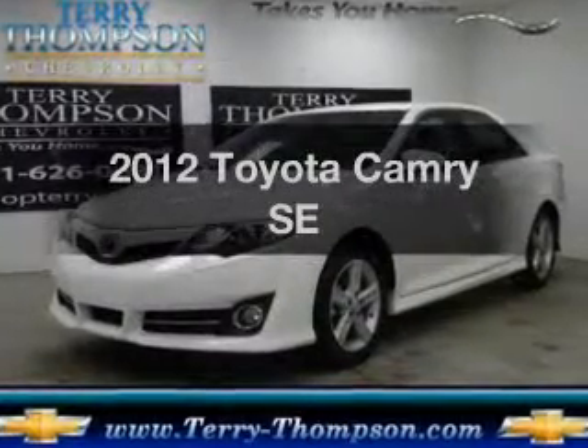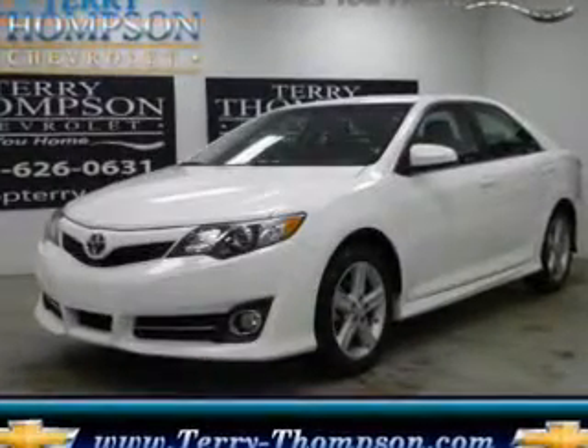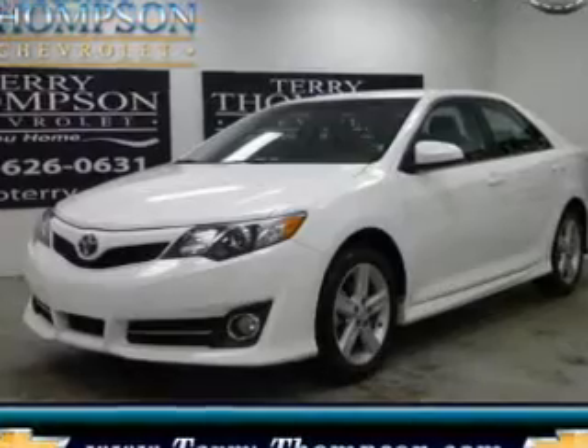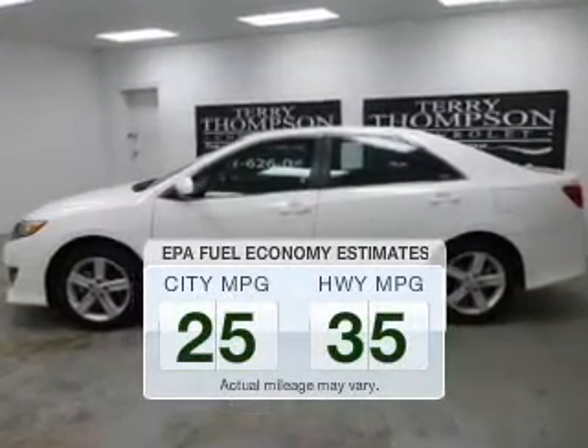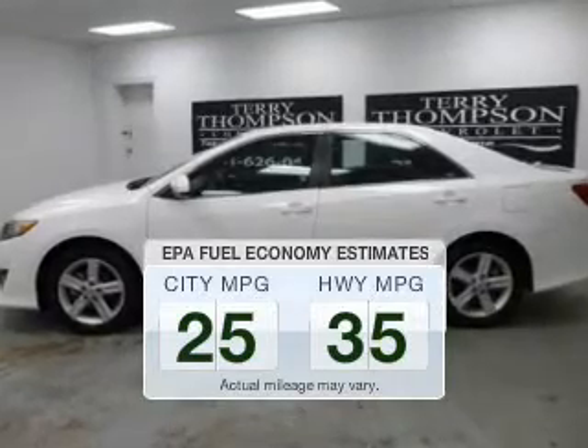Get noticed in this 2012 Toyota Camry. Travel the roads in style and comfort in this great vehicle. Low emissions and the good fuel economy offered in this vehicle are important to you and to the environment.